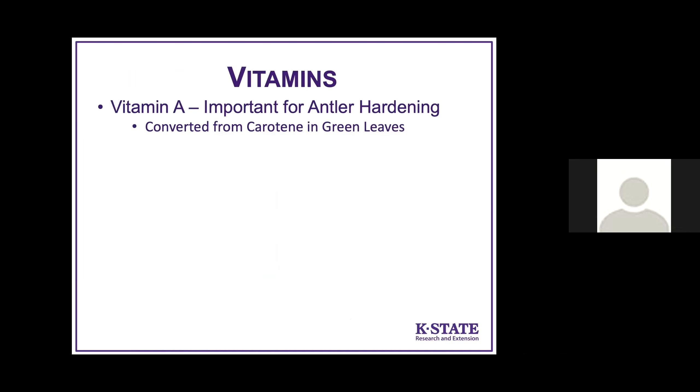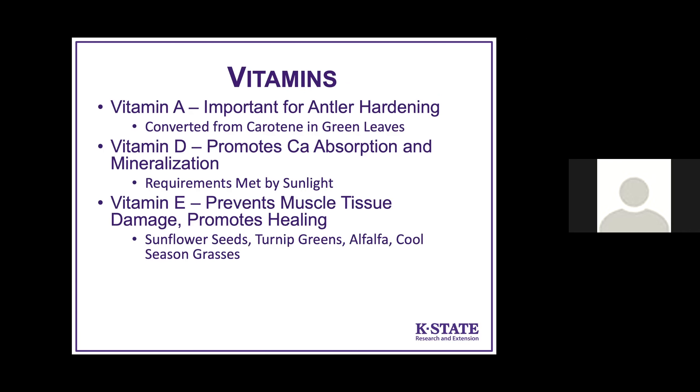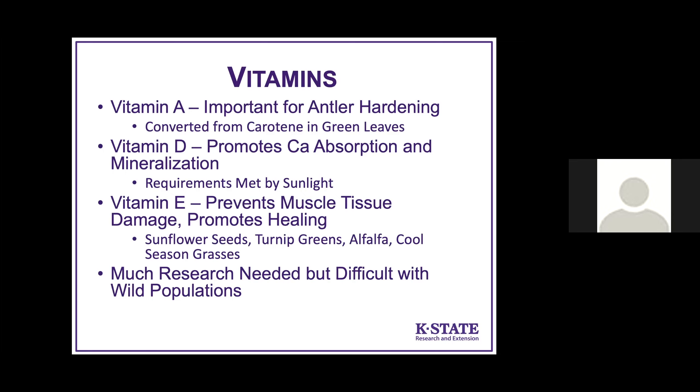Vitamins are something we know much less about. Vitamin A is important for antler hardening and is converted from carotene in green leaves, so deer should be getting all they need. Vitamin D promotes calcium absorption and mineralization, important for hardening of antlers, teeth, and bones, and requirements are met by sunlight. Vitamin E prevents muscle and tissue damage and promotes healing — it's found in high-fat foods like sunflower seeds, turnip greens, alfalfa, and cool-season grasses. A lot more research is needed on this topic, and what little we know comes from pen-raised deer, not wild deer.